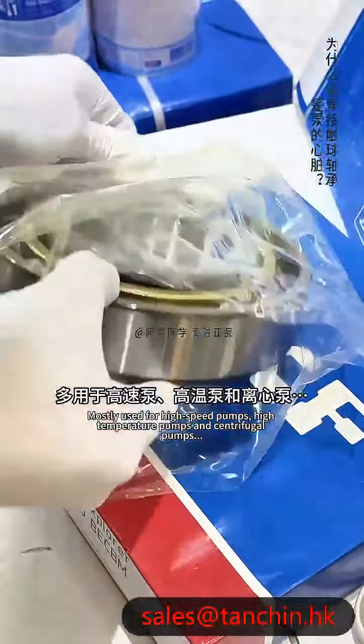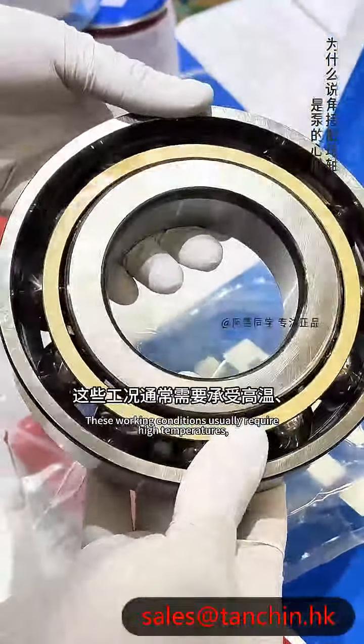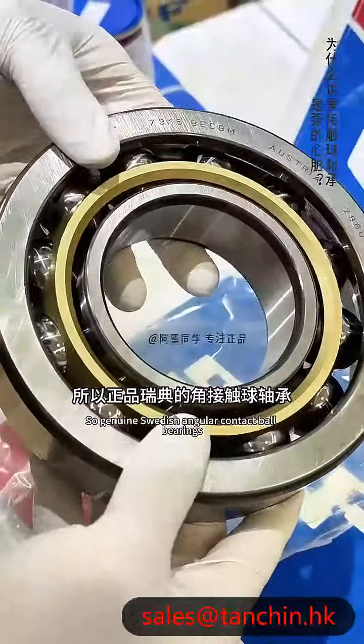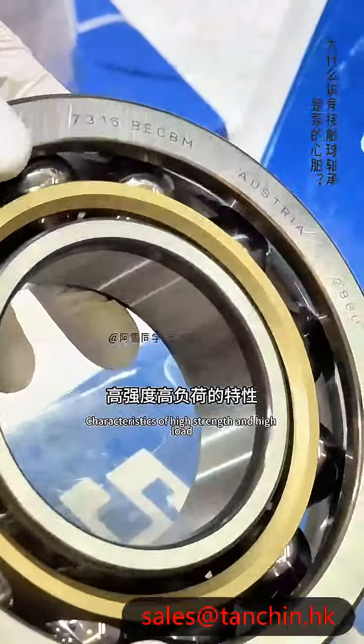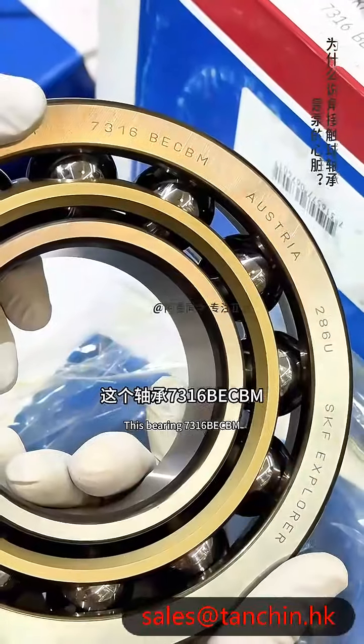Bearings like this series are commonly used in high speed pumps, high temperature pumps, centrifugal pumps, and so on. Genuine SKF bearing conditions typically require withstanding high temperatures and pressures, and are renowned for their high strength and load bearing characteristics that meet equipment requirements. This bearing is the 7316 BECBM.